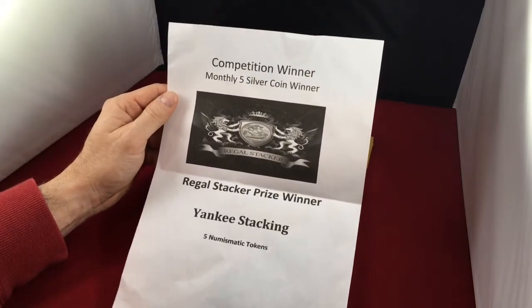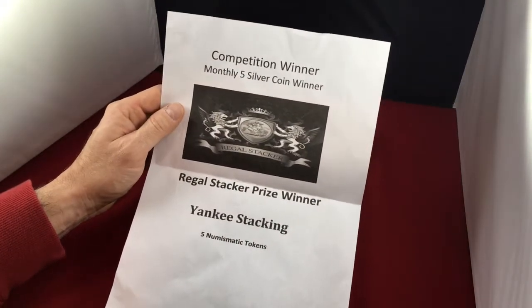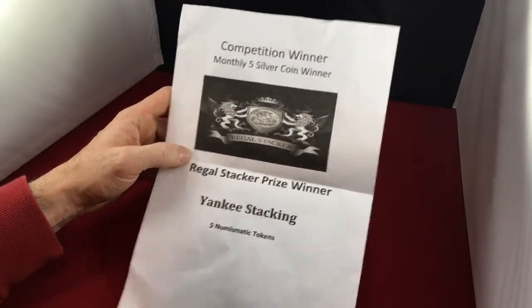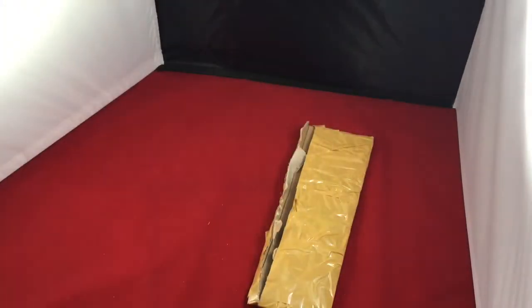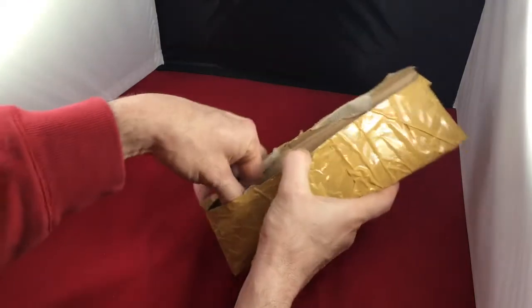Competition winner. Monthly five silver coin winner. That's insane. Regal Stacker. Prize winner. Yankee Stacking. Five numismatic tokens. So, let's take a look at these numismatic tokens that he gave me.